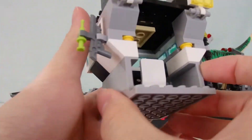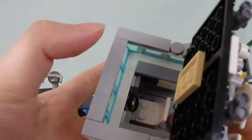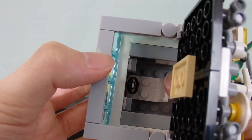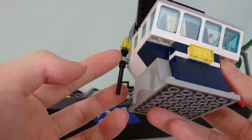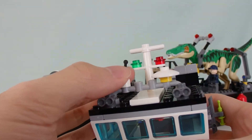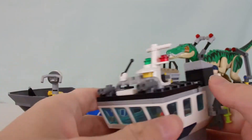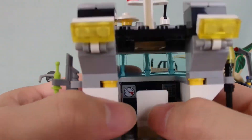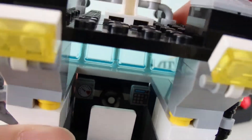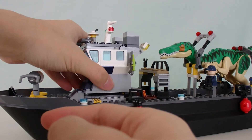Inside the storage compartment there's a fire extinguisher and two little crates of fish. The bridge is just one level — you can lift up the roof to put your figure inside. On the side there's a tranquilizer gun. The top has headlights, radios, satellites, binoculars, and headlights at the back to monitor the Baryonyx. Inside there's a steering wheel, control panels, and a gas pressure gauge.